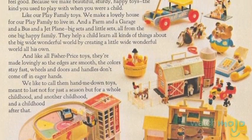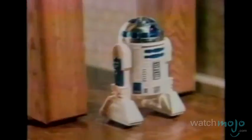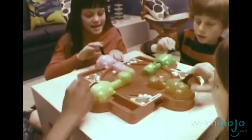Welcome to WatchMojo.com, and today we're counting down our picks for the top 10 toy lines from the 1970s. For this list, we've looked at those toys that dominated the children's market in the 1970s. It doesn't matter if they existed before our decade, only that their main era of popularity was within it. This is part of a series of videos ranging from the 1960s to the 2000s.